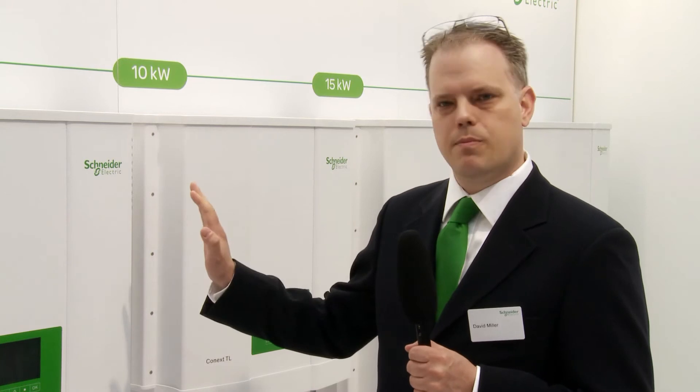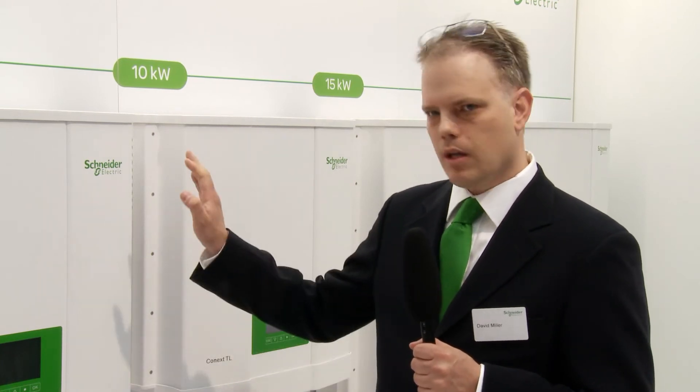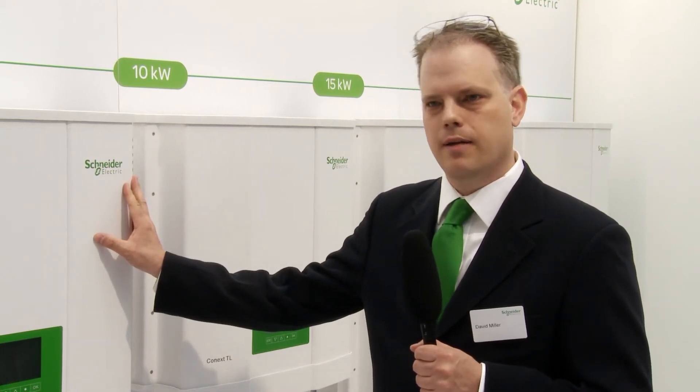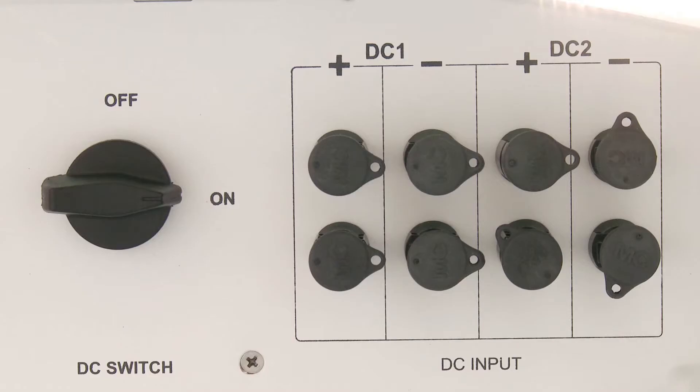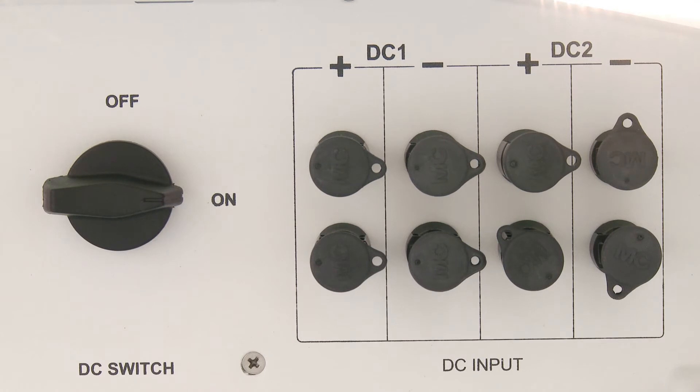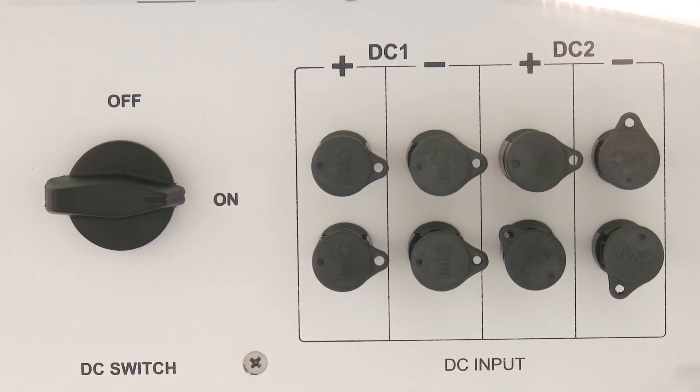With the included mounting bracket, all the customer does is mount the bracket on the wall, put the unit onto the mounting bracket, make the connections on both the AC and the DC sides, turn on the switch and they're off and running — they're producing power.